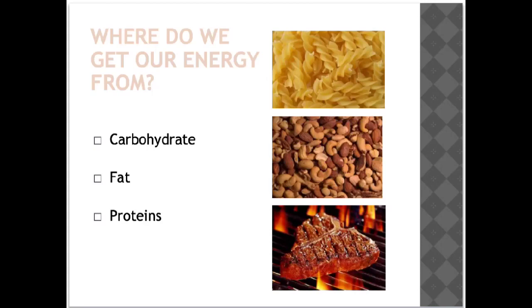So first of all, where does our energy come from? Basically it comes from three types of food sources: carbohydrate — an example of that is pasta — fat, an example of that being nuts, and protein, an example of that being a fat juicy T-bone steak.